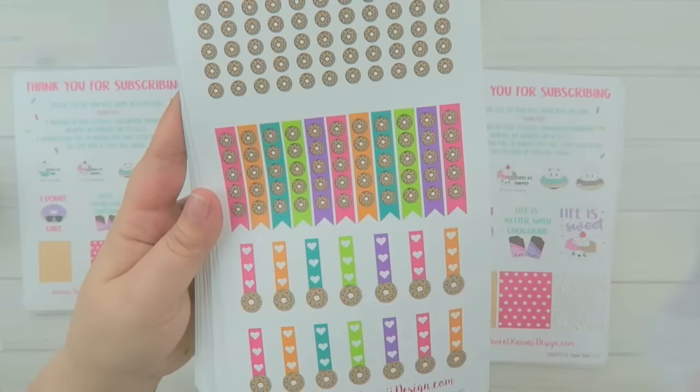For the page flags I wanted to keep with the donut theme, so instead of hearts you have little donuts. If you look really close they have little faces and sprinkles, and when you pull them up they just have a white border around them, so they'll look like donuts floating in your planner. The backsplash also has those same donuts for a little color pop, and then you have mini page flags with donuts at the bottom.